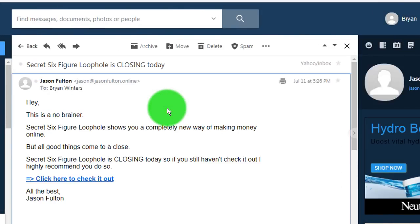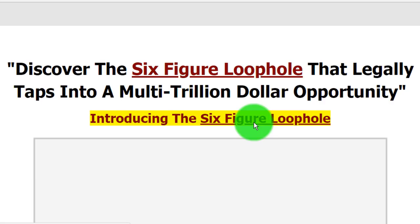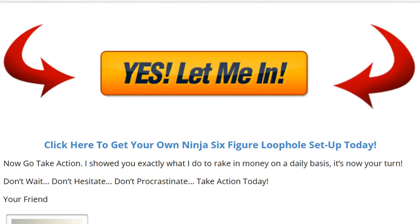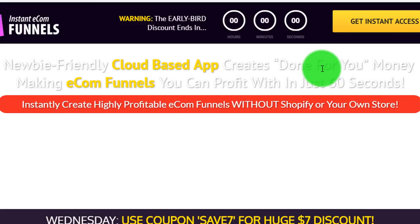Now Bob used to buy these kinds of products directly — by opening his email, clicking the link, and going to the product page to buy. But not anymore. In fact, Bob has vowed never to buy ClickBank or JVZoo products directly again.